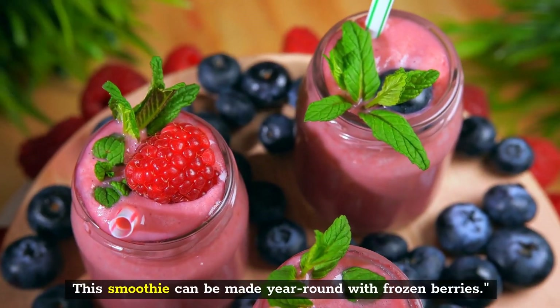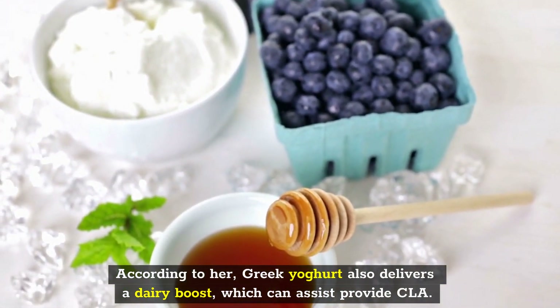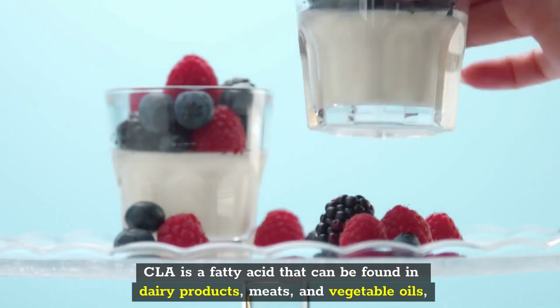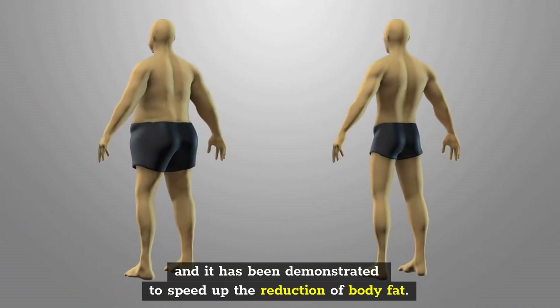This smoothie can be made year-round with frozen berries. According to her, Greek yogurt also delivers a dairy boost, which can assist provide CLA. CLA is a fatty acid that can be found in dairy products, meats, and vegetable oils, and it has been demonstrated to speed up the reduction of body fat.